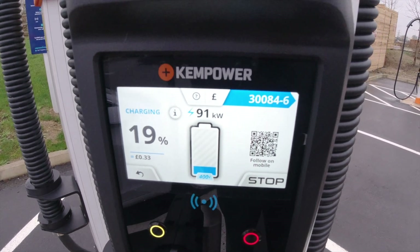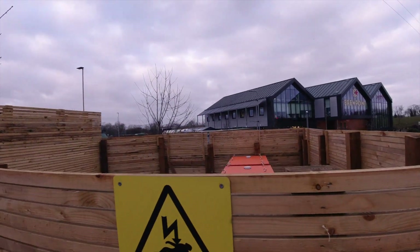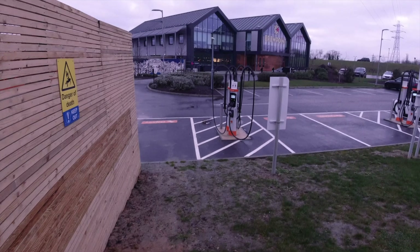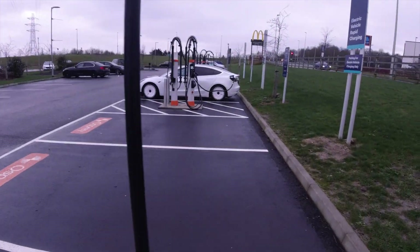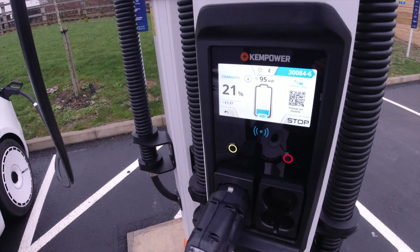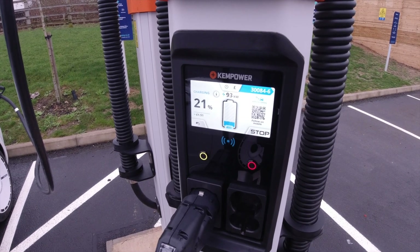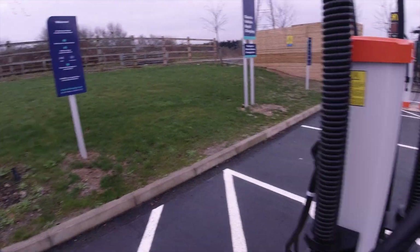Not too bad — 87, 88, 89 kilowatts. These paired chargers — two, four, six, eight — are connected to a cabinet in there. They've got two double cabinets, so that's 400 kilowatts per cabinet. The cables aren't quite thick enough for the full amperage, but I reckon it's capable of about 100 kilowatts. Let's see what it's at now — bear in mind my battery is a bit cold. Yeah, 100 kilowatts — I reckon it might be able to do a bit more. I don't know what the price per kilowatt-hour is, so we'll have to work that out later.